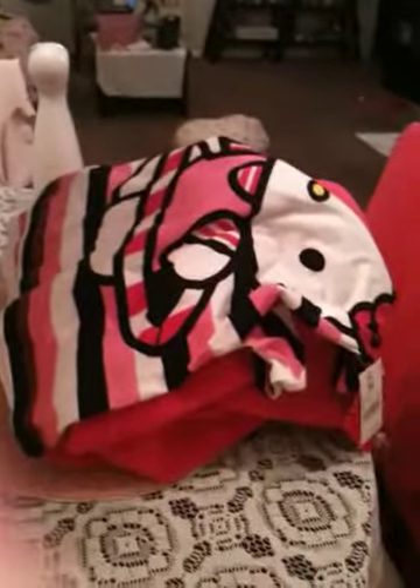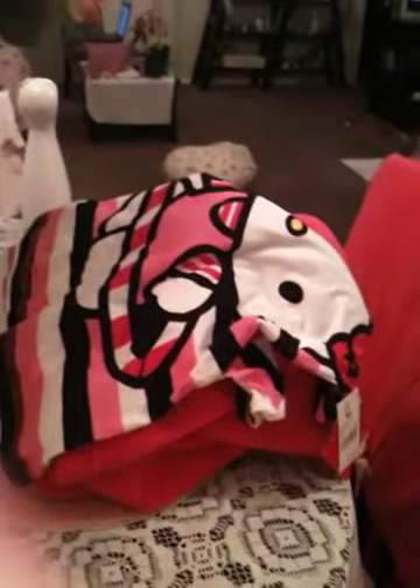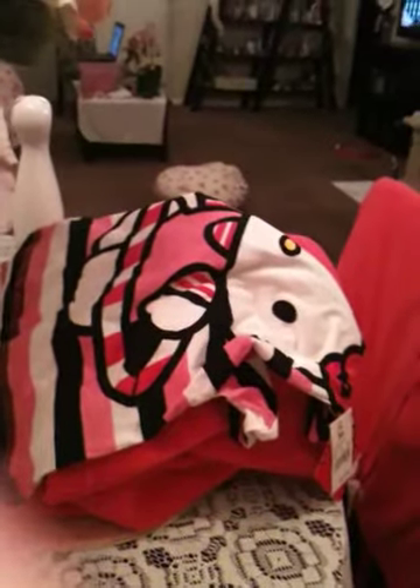Hey guys, so I got a small Hello Kitty haul for you today. I went to Target today because I needed some stuff — I'm going out of town for a week tomorrow — and I picked up some really cute Hello Kitty clothes. So let me just show you what I got real quick.